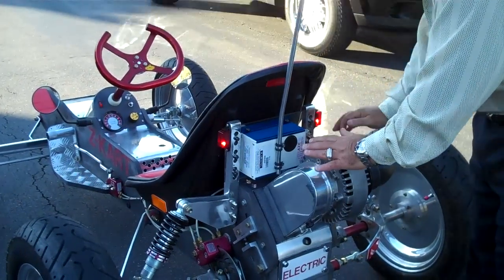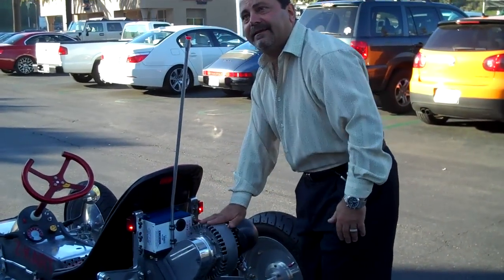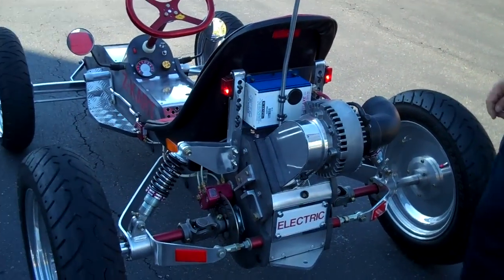That little motor puts out 20 electric horsepower. That's good stuff. It doesn't get too warm. I've driven it for five, six miles and it's barely warm. I want to go around again.